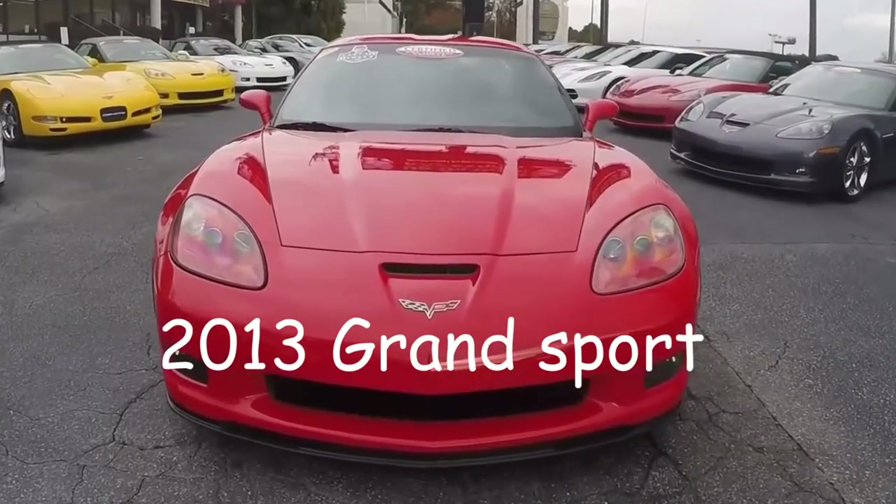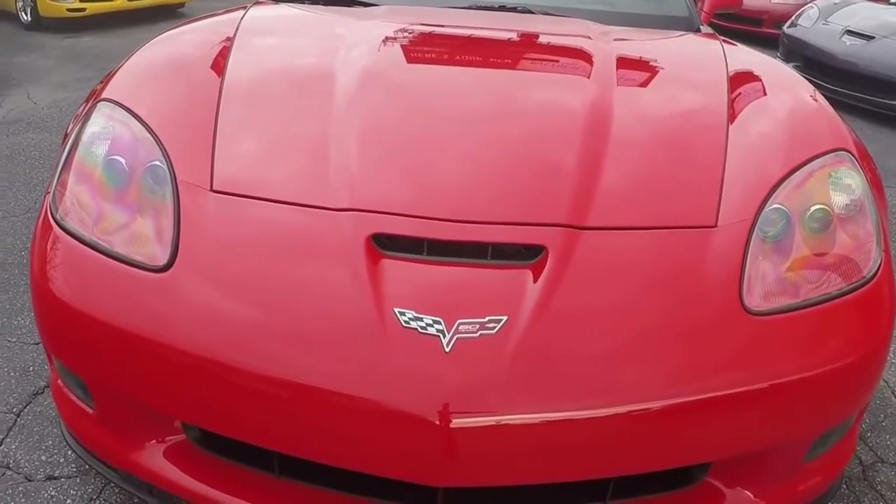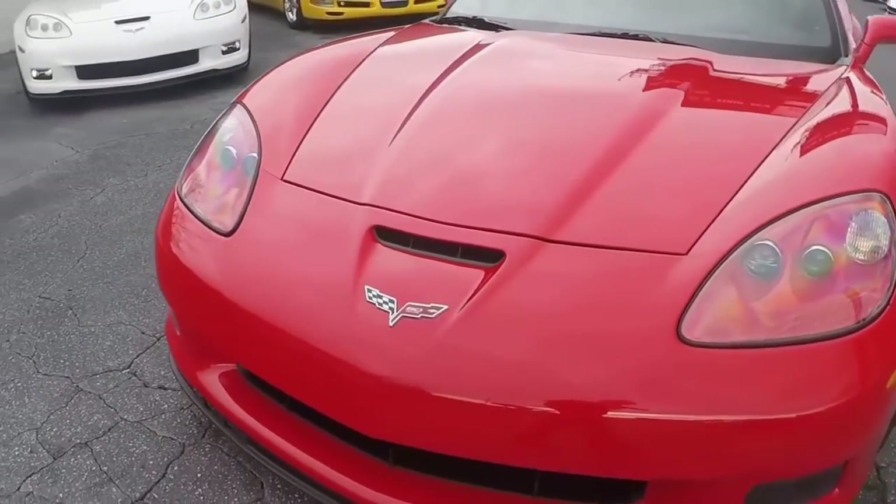Hey, this is Jan Hermstad with Biovec.net. Today we're looking at a 2013 Grand Sport. It is a 2LT.